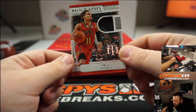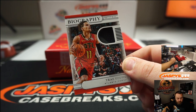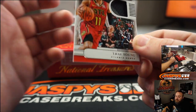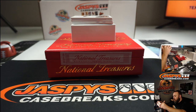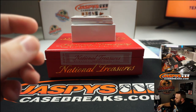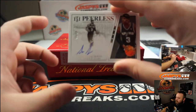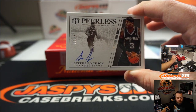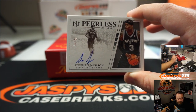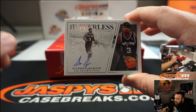Trey Young, two-colored patch to 99 — Trey Young is going to Keith. Next, Steven Jackson numbered to 99 — Steven Jackson is going to Bernard Samuel.